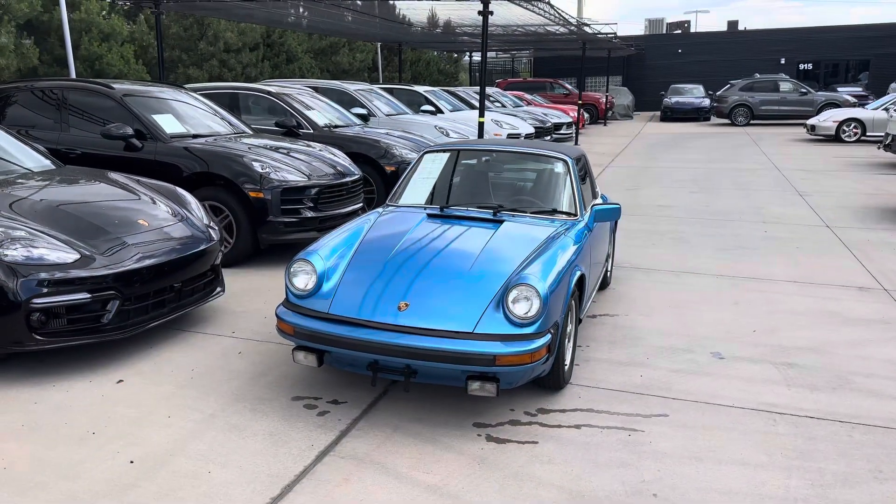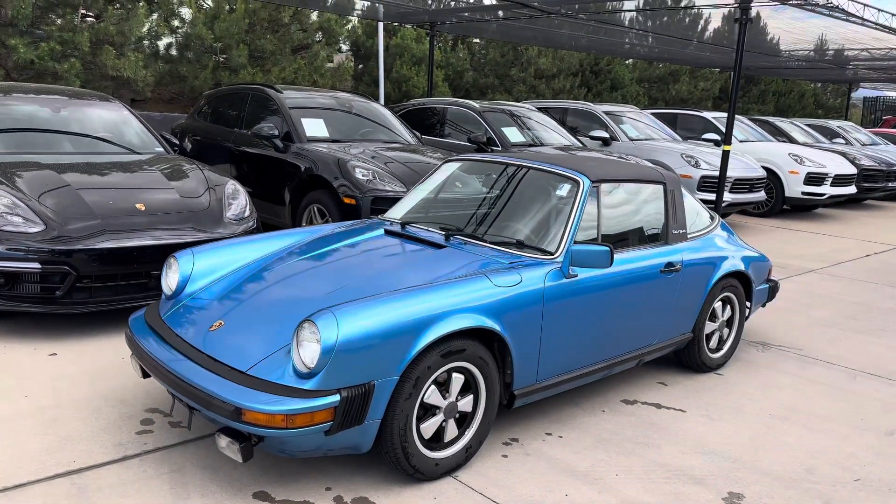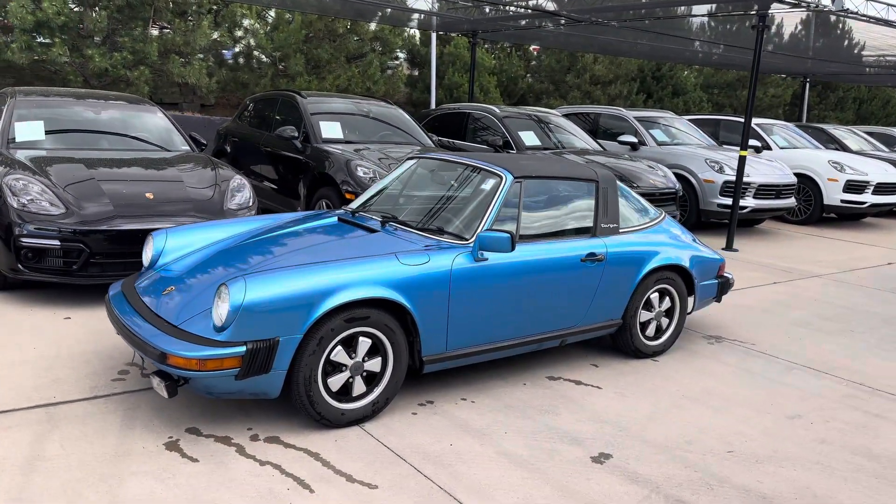Hey Gary, it's John at Porsche Colorado Springs again. Got her all rinsed off and out in the sun. The Minerva blue paint looks awesome. This is the 1977 911 S Targa.